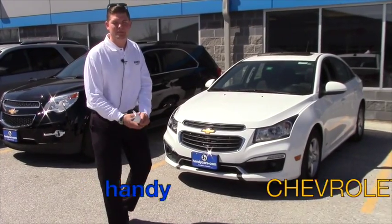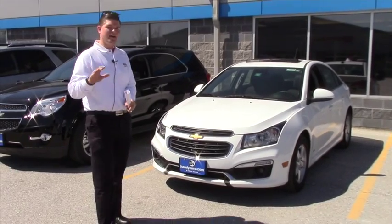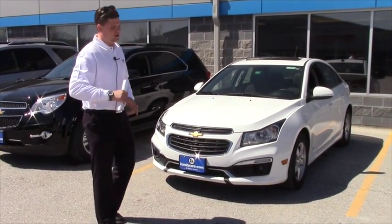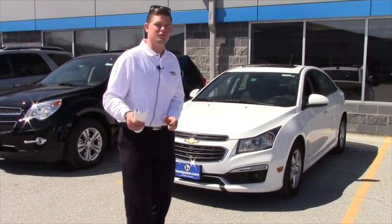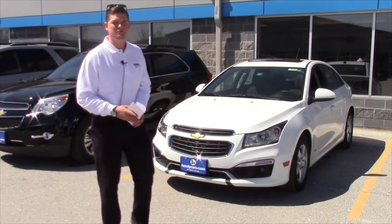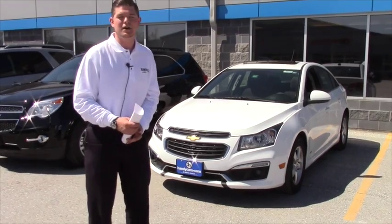Hi Celeste, this is Matt from Handy Chevrolet. I just wanted to give you a quick shout out and say hi, as well as so you can recognize my face when you come in the showroom. I took the information from the 2013 Chevy Cruze that you inquired about. I talked about maybe leasing a car because it might be a cheaper way to go, which gives you a little bit more money in your pocket every month.